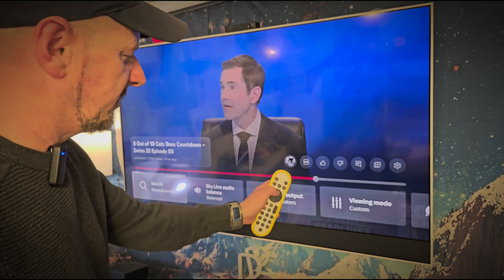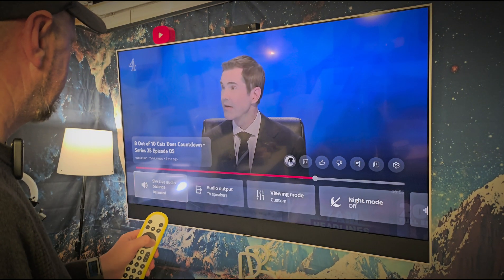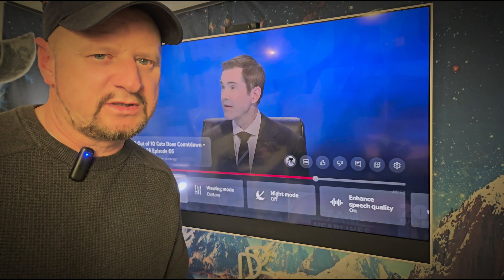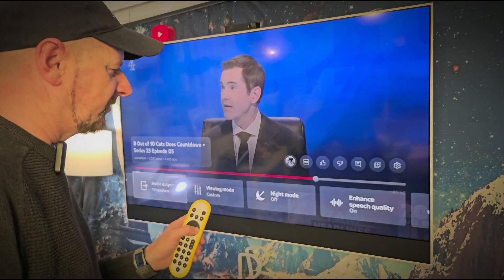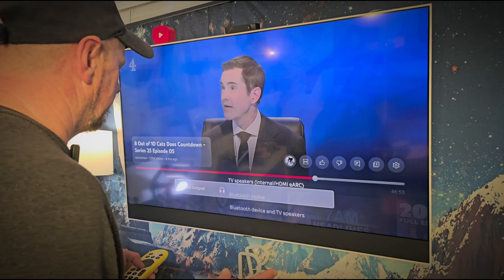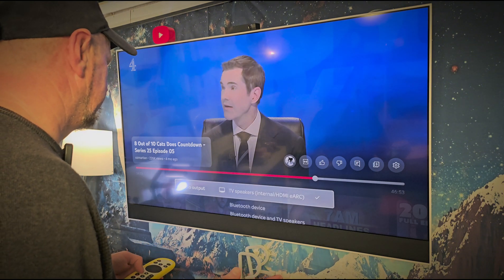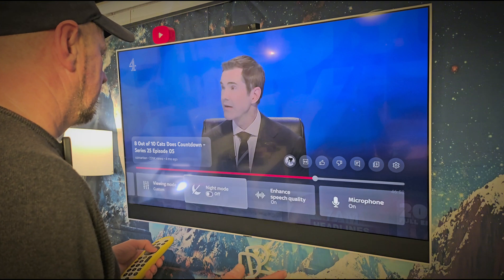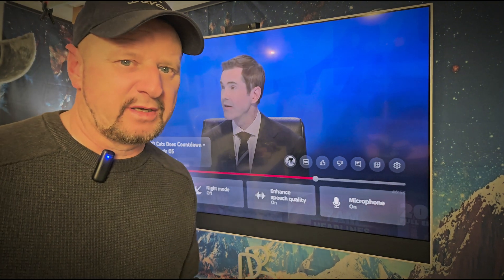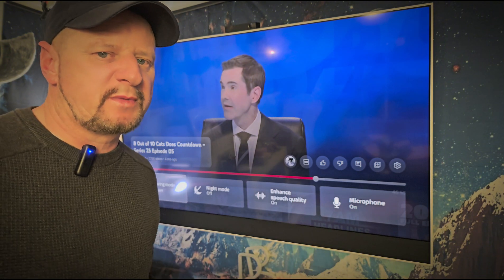To get the bar up at the bottom, you press the three buttons. I believe you used to be able to change the audio from there, but I don't seem to have that option anymore. That's just for your Bluetooth and whatever else. I haven't seen anything different down here at all. I always put enhanced speech quality on because otherwise, when you're watching films, all the sound can drown out the speech and it can be really annoying.